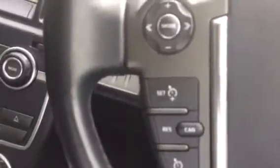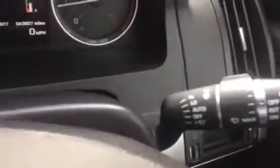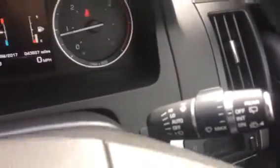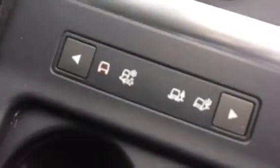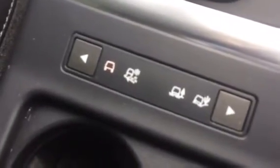There are functions on the steering wheel for Bluetooth hands-free telephone and cruise control. It's also got dual-zone climate control, automatic lights, and automatic wipers.